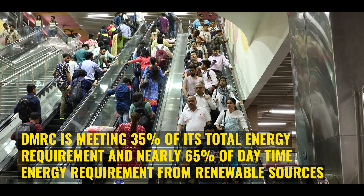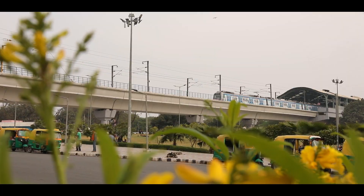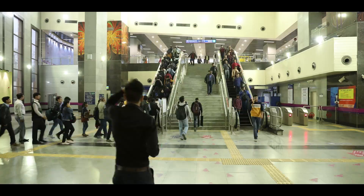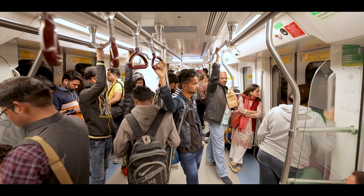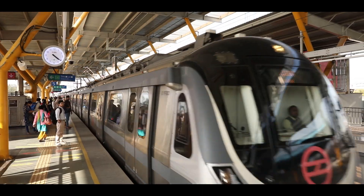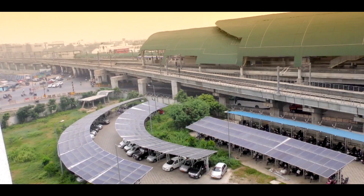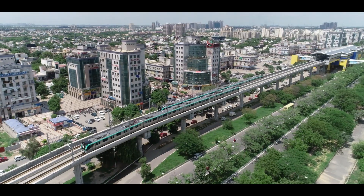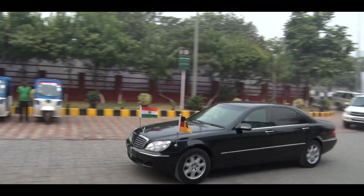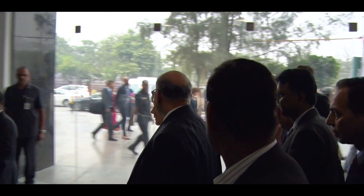DMRC is meeting nearly 65% of its daytime energy requirement from renewable sources, which has considerably reduced its carbon footprint and mitigated the impact of electricity price rises. DMRC has emerged as a role model for other rail-based systems in the country, with Indian Railways, Kochi Metro, Chennai Metro, Lucknow Metro, and Noida Metro already taking up similar projects. In November 2019, German Chancellor Angela Merkel visited one of DMRC's solar power plants and appreciated the initiatives.